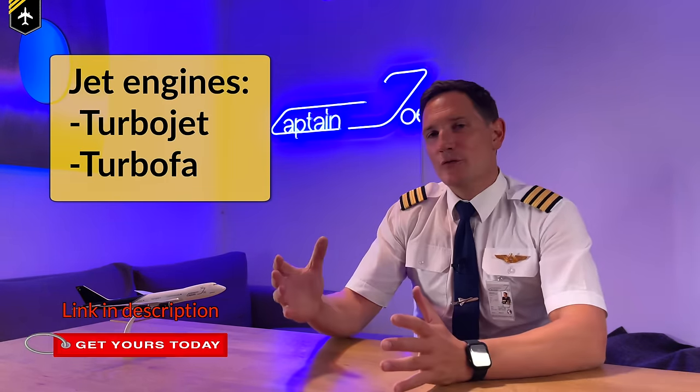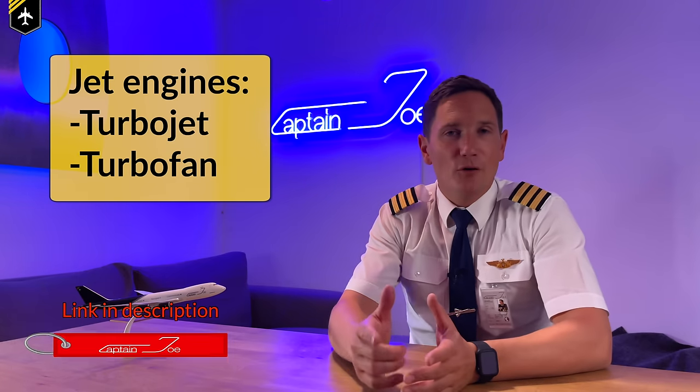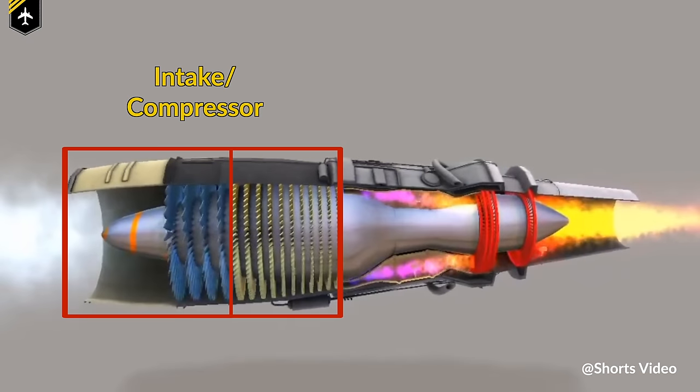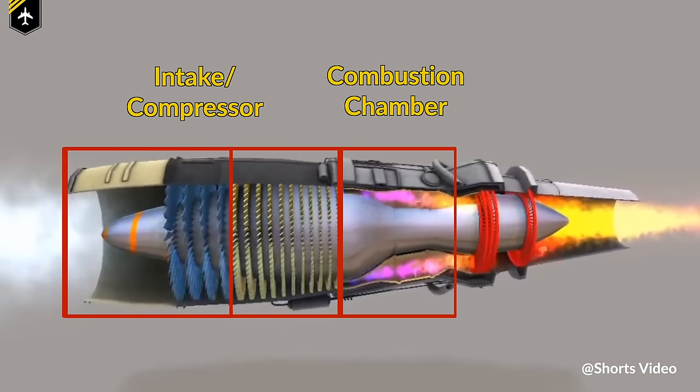Before we start, we have to take a short look at the physics behind the jet engine, also known as the turbojet of older commercial airliners. So the simplest form of a turbojet is made up of four parts: an intake including a compressor, the combustion chamber, a turbine, and a nozzle.